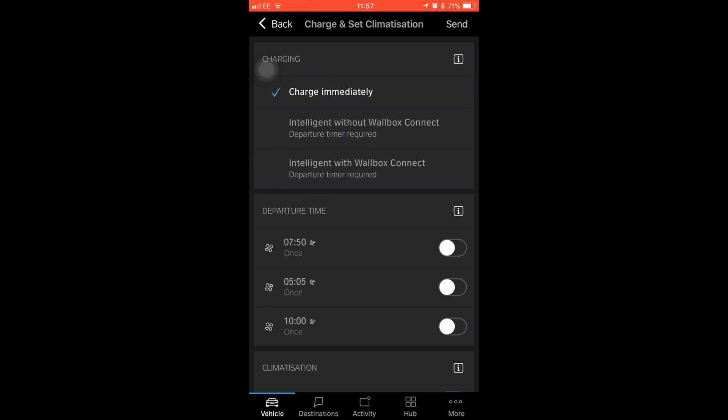So if I choose that, this is where we can set the heating and preconditioning of the battery and the cabin — so the inside of the car — before you leave for work in the morning.